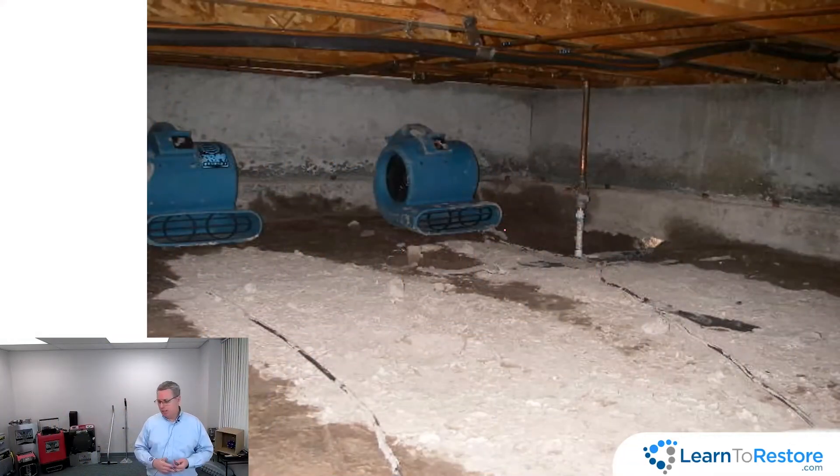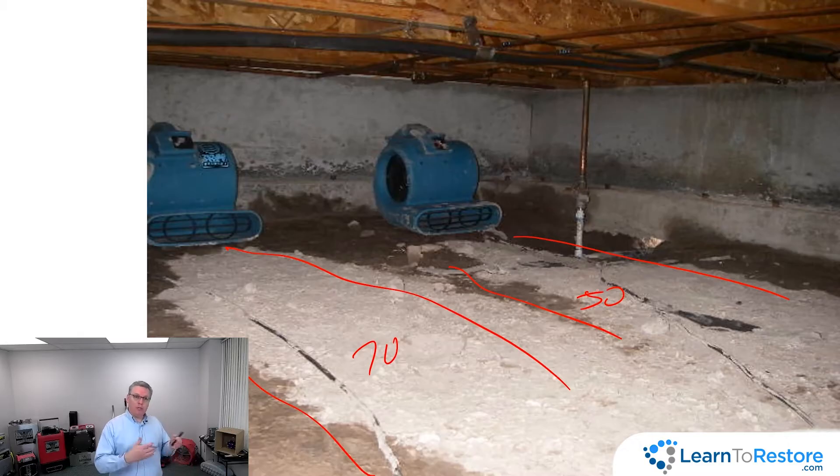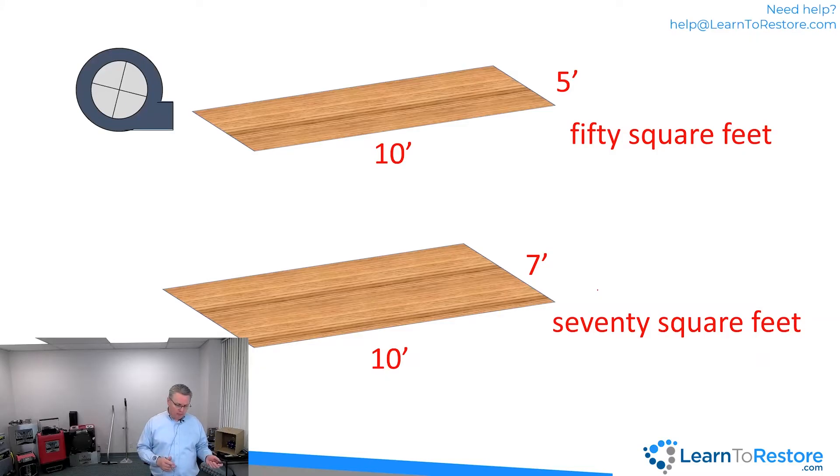One of the things they found with extensive testing — in flood structures, warehouses, using infrared cameras and moisture sensors — was how many square feet one air mover would dry. There are a lot of different types of flooring and air movers. Two virtually identical air movers in the same crawl space over the same amount of time dried quite different areas — one covered more like 70 square feet, the other about 50. Different air movers do different amounts.